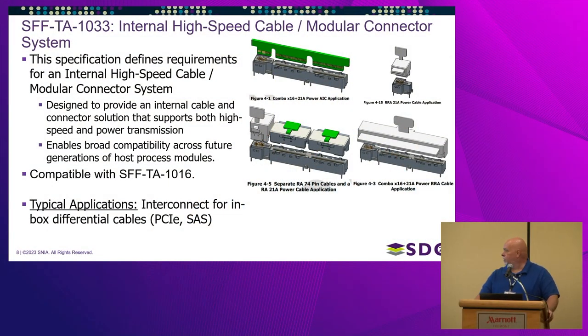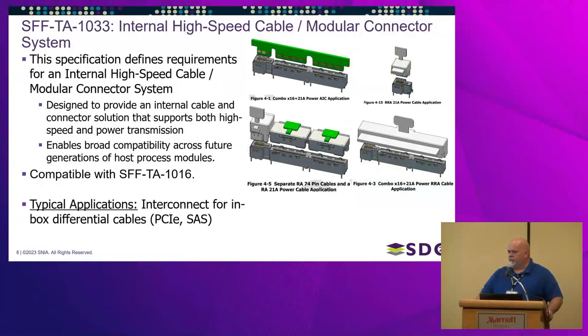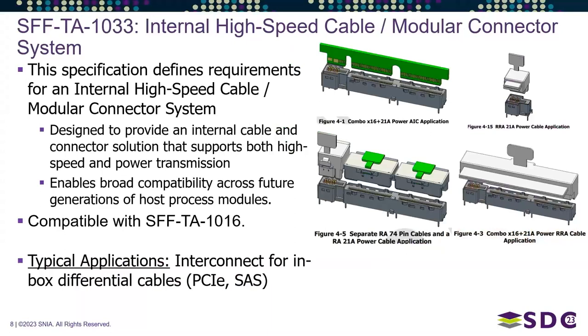The first new specification is SFF-TA 1033, for an internal high-speed cable and module connector system. It essentially takes a power connector and adds either a x8 or x16 — the example shown is x16 — lanes of high-speed traffic. This specification also includes two higher-power versions: a standard 21-amp, a 33-amp, and a 55-amp variety.